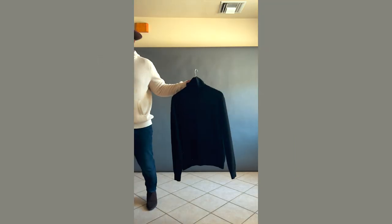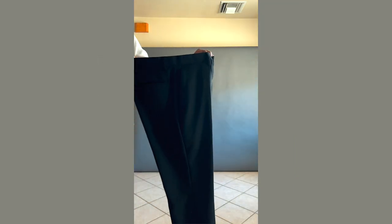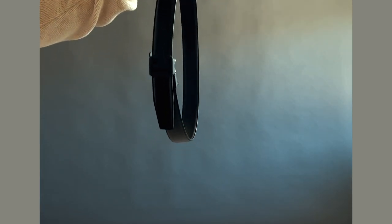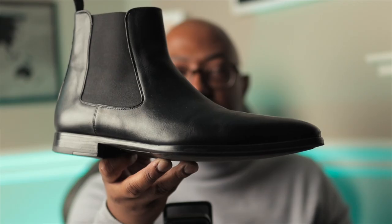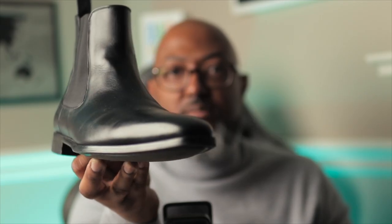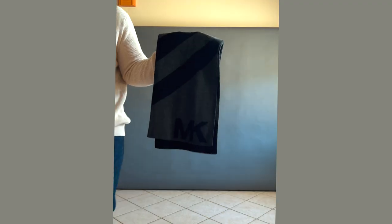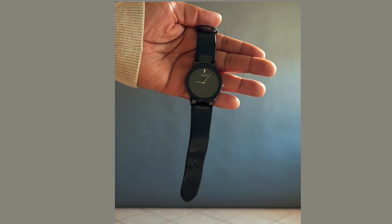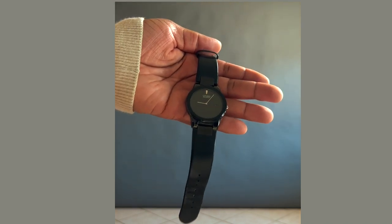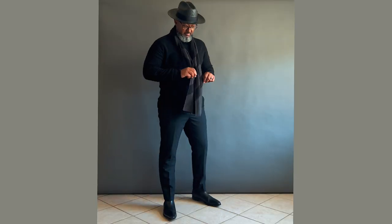Outfit number three is the perfect day-to-night outfit: a black merino wool turtleneck, black dress pants, black leather belt, and black Chelsea boots. Keep in mind these Chelsea boots are dress Chelsea boots — if the soles are thicker, it's a casual boot; if the soles are thinner, it's a dressier boot. To add a bit of style, I've draped a green and black scarf over my shoulders. This outfit is paired with a black Citizen Eco Drive watch with an all-black dial. And if it fits your style personality, you can never go wrong with an all-black fedora.